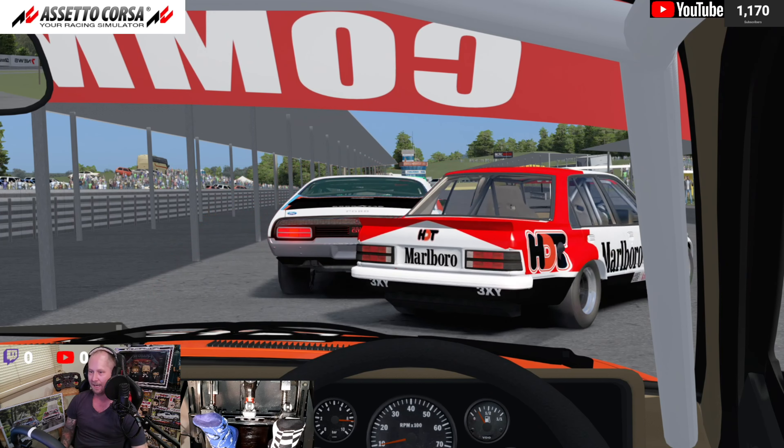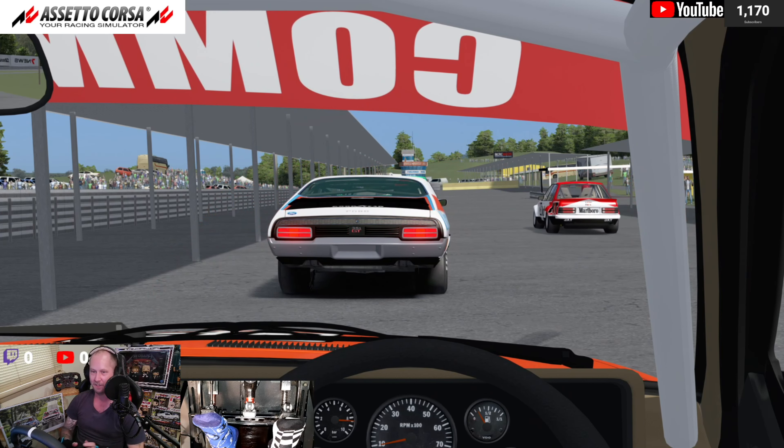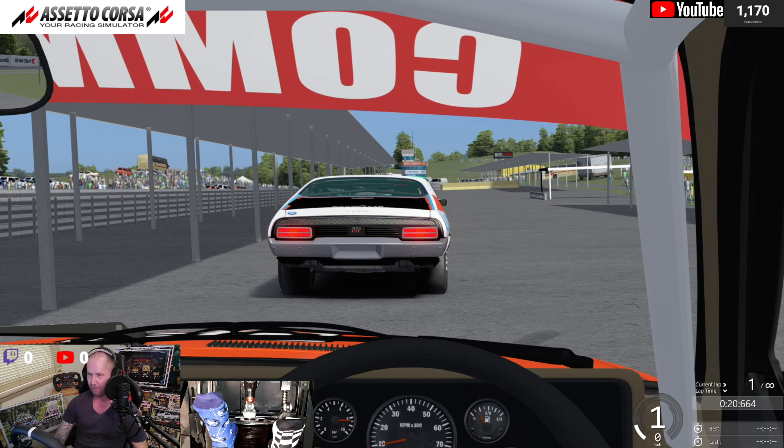Hey everyone, welcome to Lakeside Raceway here in Queensland — another fantastic free circuit here from BCRC Mods and Johnny Burden, released this week. We're here in a heap of old school cars. We've got some ATC cars, we've got Group A and Group C.